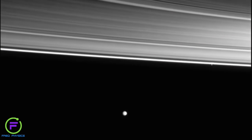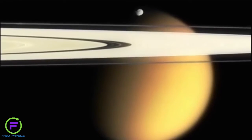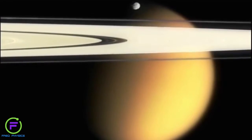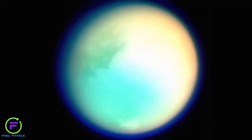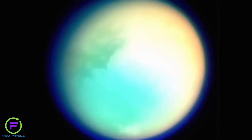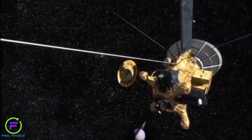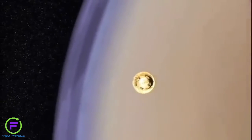Most of Saturn's moons, including Enceladus, are tiny, but one is a giant — Titan — nearly half the size of the Earth. The moon is covered with a thick atmosphere that shrouded its surface. But Cassini carried a probe, built by ESA, called Huygens, that descended down through the atmosphere and onto the surface of Titan, revealing an intriguing-looking landscape.